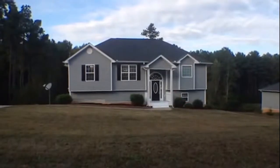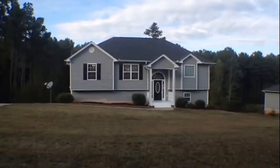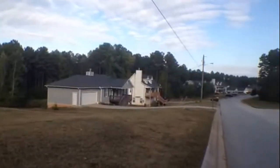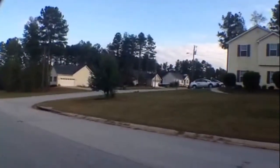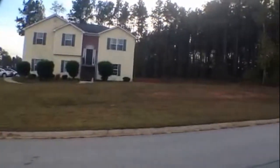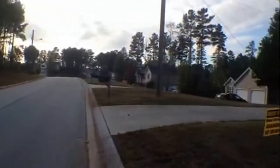Here we are today with National ERA Servicing at 285 Christian Circle in Carrollton, Georgia. This beautiful home resides in the Eagle's Nest subdivision in Carrollton, Georgia. As you can tell, the subdivision is full of very beautiful homes, very large lots, really quiet neighborhood, great for families.